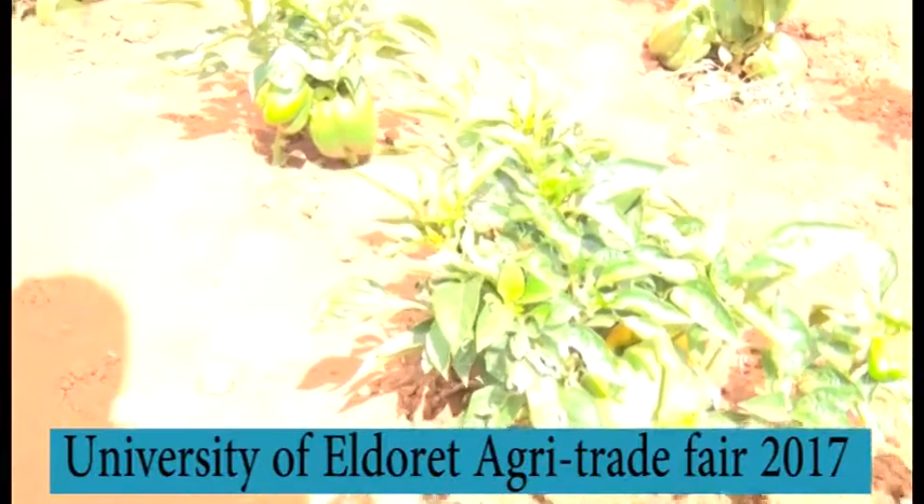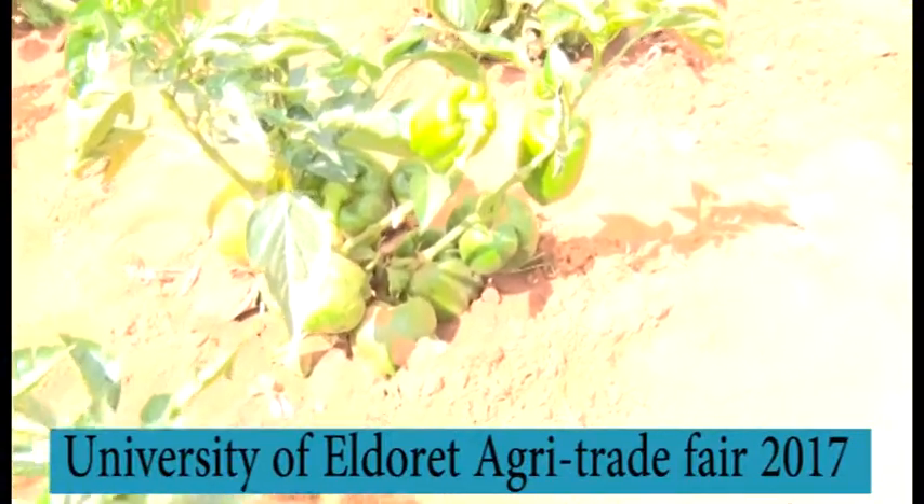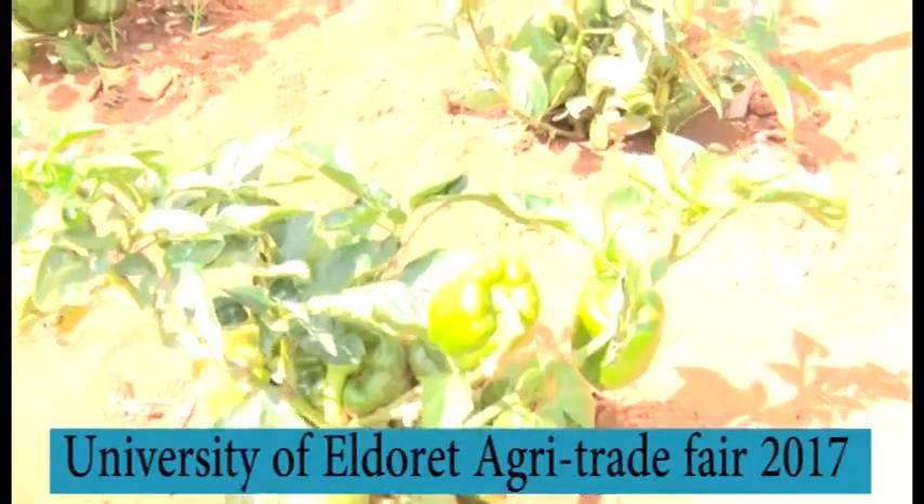We also have a pest called Diamond Backmoth, which makes holes in the leaves of the plant. The best product to control that is Match. For diseases, we have ringspot — the best products you can use are either Score or Orteva.